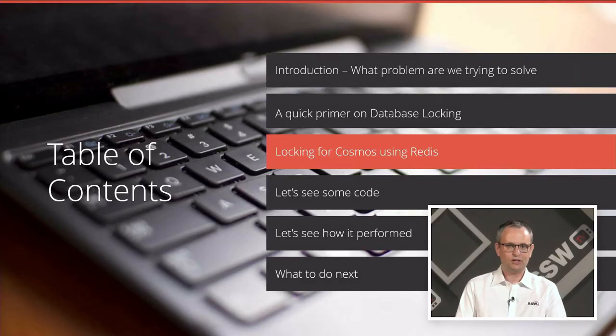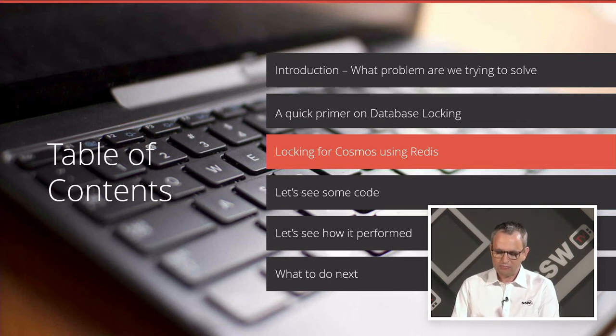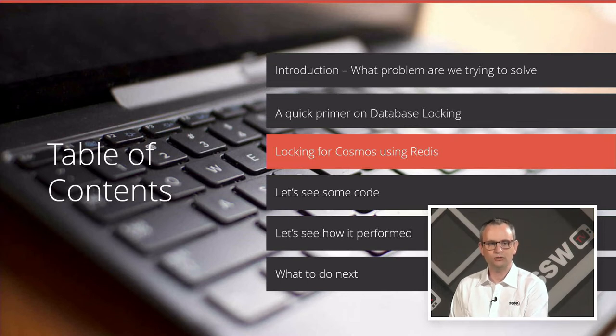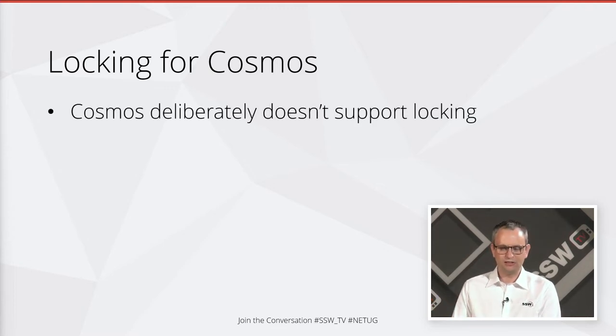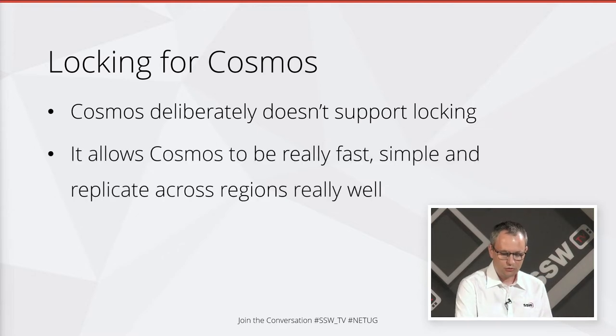Now we understand a bit about database locking. Let's have a think about our locking for Cosmos, because we've got no locks there and we want to do some locking. Cosmos deliberately chose not to have any locking — it allows Cosmos to be really fast and really simple. If you actually go and look at the architecture of Cosmos, it's actually really simple and replicates across regions really well. But sometimes you just want to lock something, even if it's only one record in your Cosmos database.